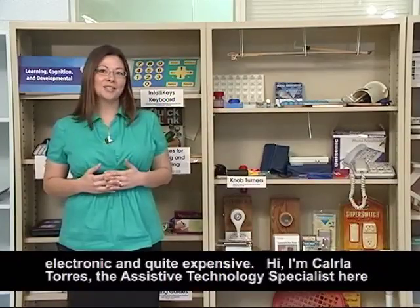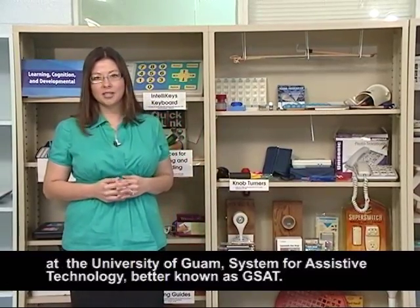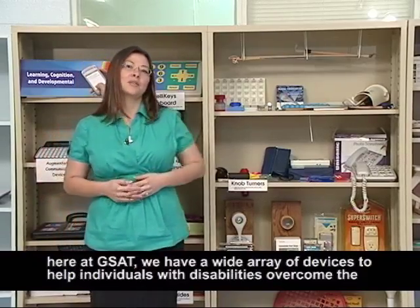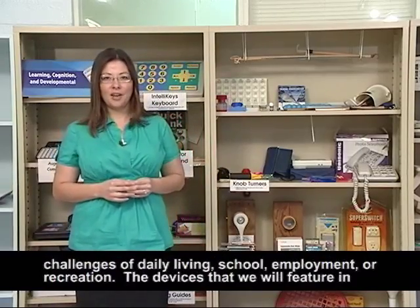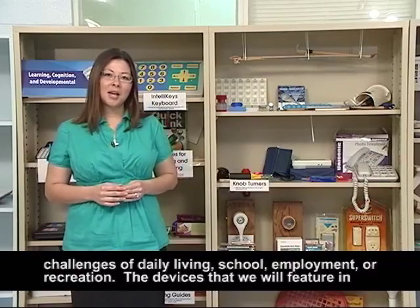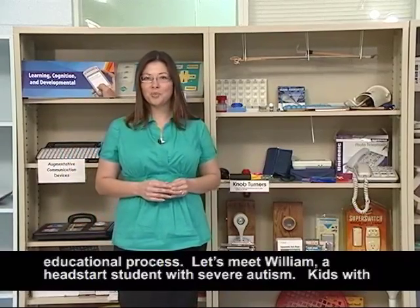Hi, I'm Carla Torres, the Assistive Technology Specialist here at the University of Guam System for Assistive Technology, better known as GSAT. Here at GSAT, we have a wide array of devices to help individuals with disabilities overcome the challenges they face in education, recreation, employment, and daily living. Today, we're going to feature devices that are specifically targeted to help with the educational process.